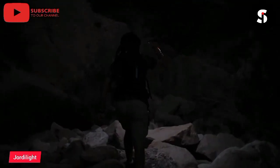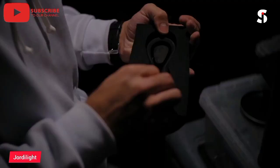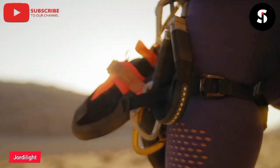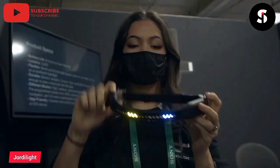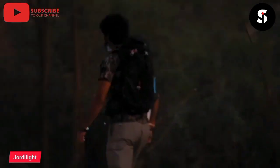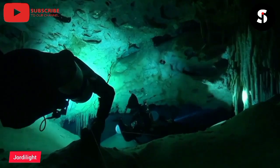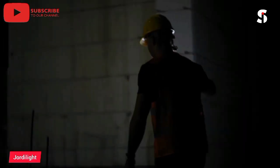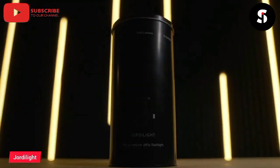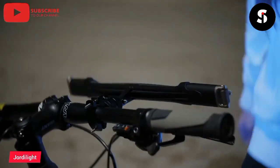Jordalight Ultimate Lights are designed for adventurers who need reliable and durable lighting solutions for their outdoor activities. These lights are compact, lightweight, and powerful, making them ideal for hiking, camping, and other outdoor adventures. They come with multiple brightness settings and adjustable beams, allowing users to customize the light output according to their needs. Jordalight Ultimate Lights are also water-resistant and shockproof, ensuring that they can withstand harsh weather conditions and rugged terrain. With long battery life and easy-to-use controls, these lights are a must-have for anyone who loves to explore the great outdoors.